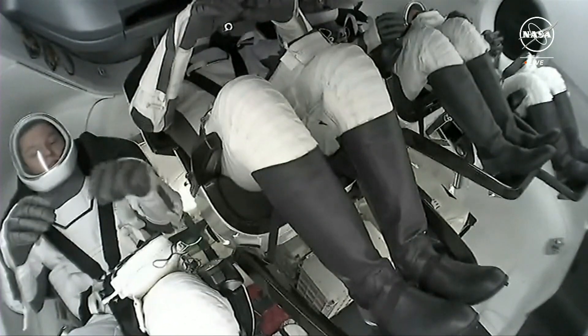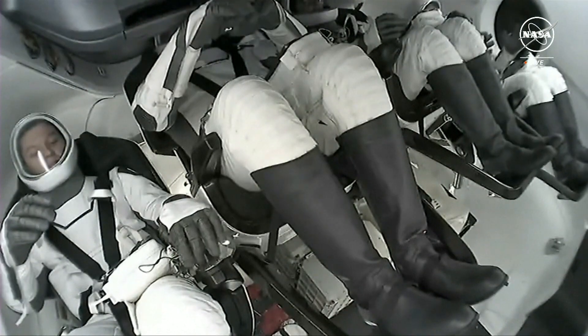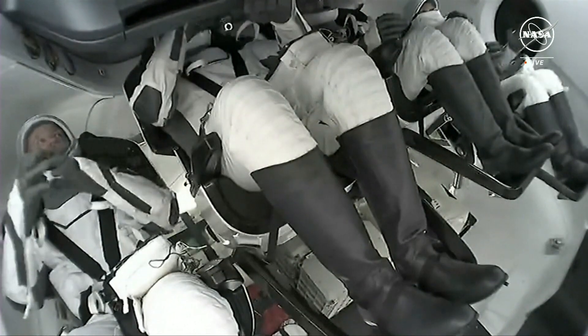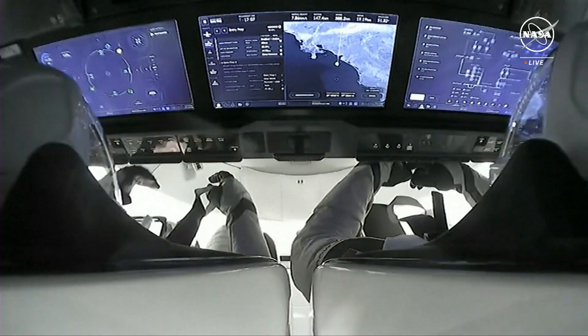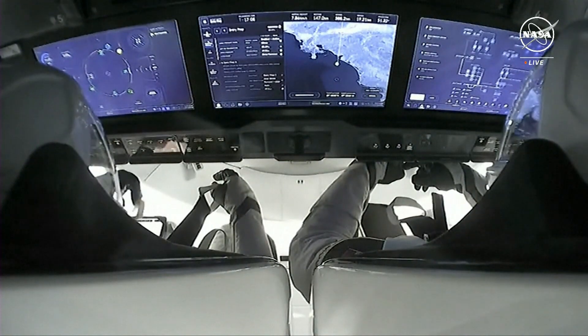SpaceX copies all for crew entry preparation. We are five minutes to expected blackout, and about two minutes away from the entry interface beginning, four minutes away from the blackout.